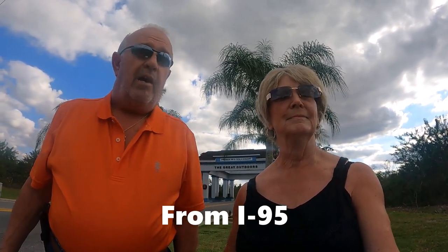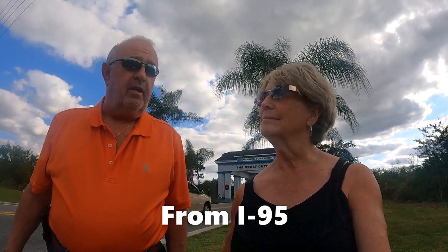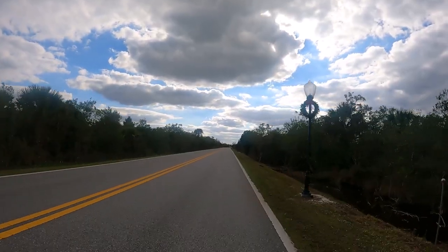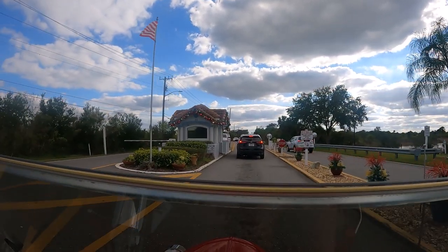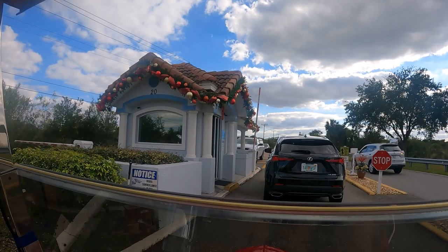It's a great place — there's really nothing close to what we're going to show you. You get off at exit 215 and then go west on Highway 50 about a mile, and then you'll see the big arches that say 'The Great Outdoors RV Golf Resort.' It's very easy and simple to get to. The first thing you'll come to when you enter the resort is a 24-hour manned guard house where you check in.